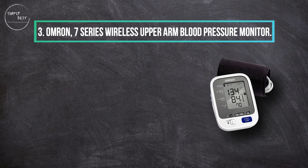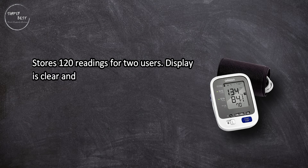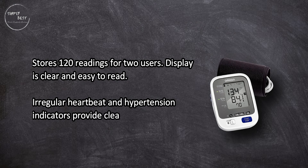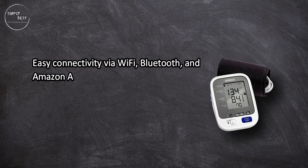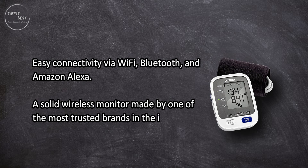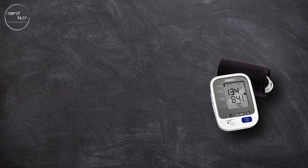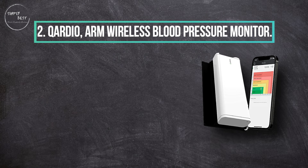At number three: the Omron 7 Series Wireless Upper Arm Blood Pressure Monitor. It stores 120 readings for two users, the display is clear and easy to read, and irregular heartbeat and hypertension indicators provide clear alerts when needed. Easy connectivity via Wi-Fi, Bluetooth, and Amazon Alexa. A solid wireless monitor made by one of the most trusted brands in the industry, though some complaints about comfort and bulkiness of the device.